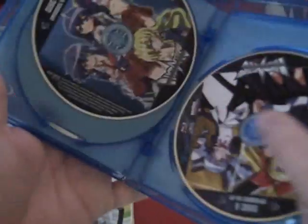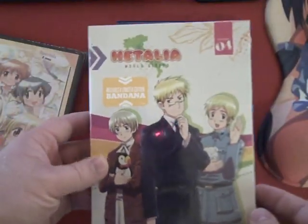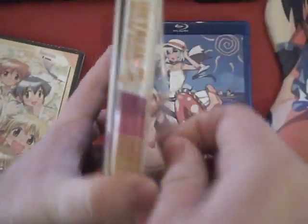This one comes on only three discs. We've also got the fourth season of Hetalia. And that's not the only thing you're going to like about this week's update.